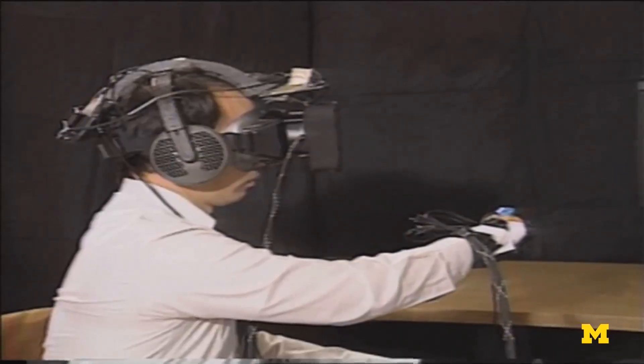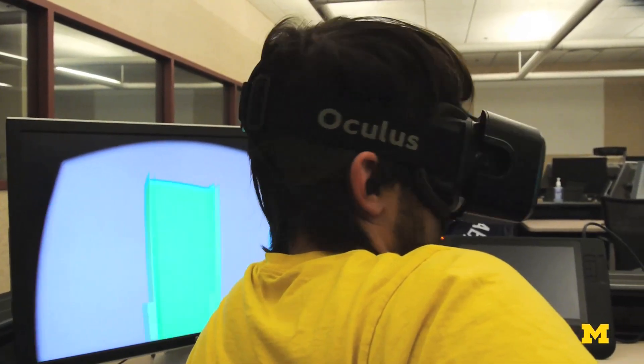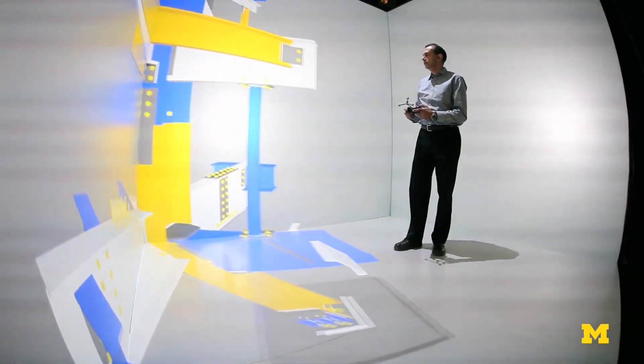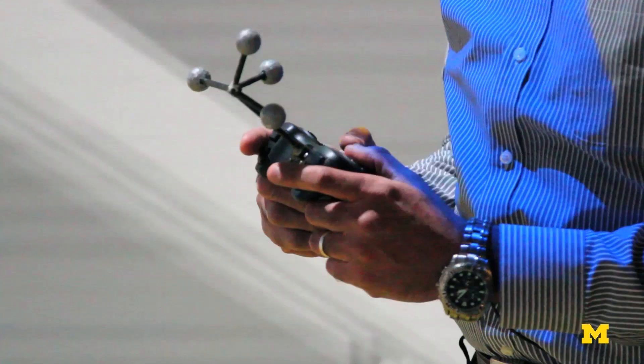Virtual reality technology has been established for many years, and it's only recently that the public has really started to hear more about it. As people are starting to recognize that you can actually place yourself in a computer-generated world and interact with it in a physical sense, I think this technology is just going to blossom in the future.